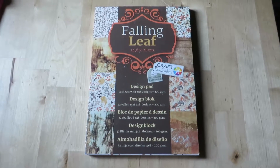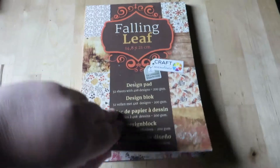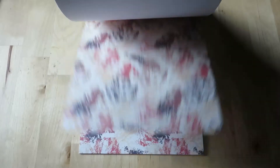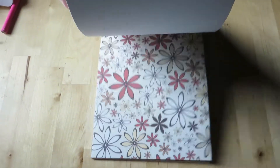I bought a lot of pattern paper sets and this is the first one I'm showing. It's this falling leaf one and it's perfect for fall. I'm really excited to use it for my penpals and lots of paper projects. It's perfect for autumn.